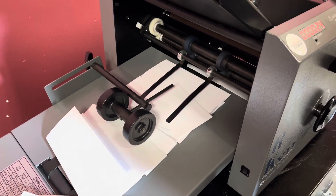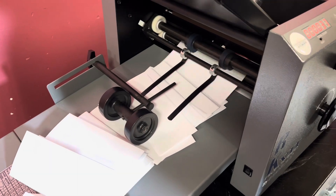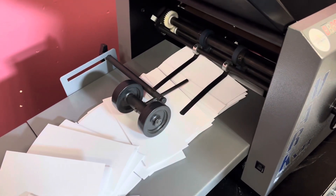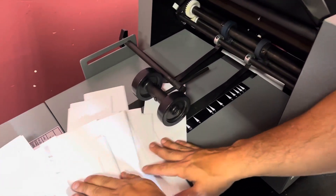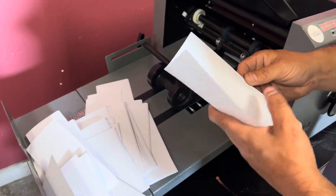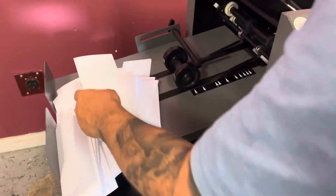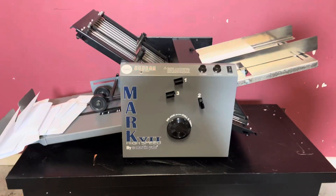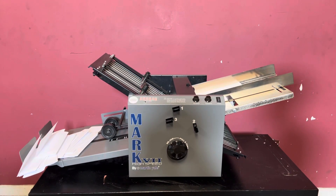You can see how fast it is. So you can see how fast that was. The customer purchased it and never used it — just threw the box away — but you can see that it did in fact turn on and operate. Again, up for auction is a Martin Yell Mark Seven high speed folder.